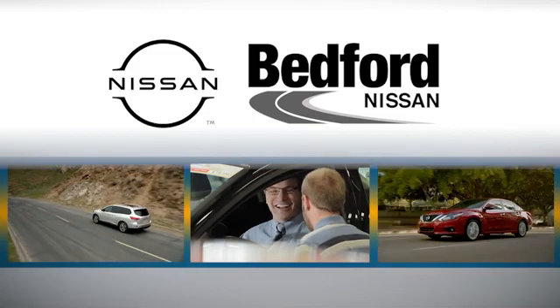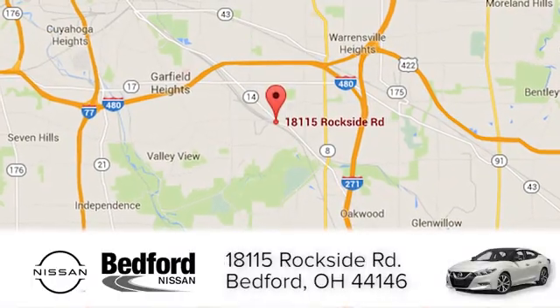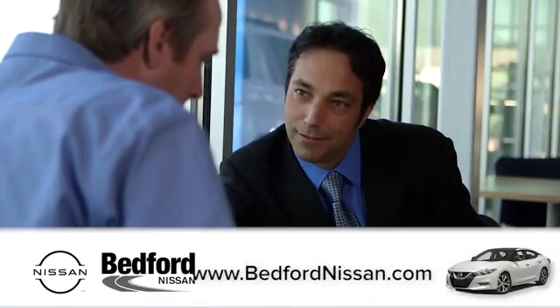At Bedford Nissan we're happy to answer any and all inquiries in a timely fashion. We are conveniently located at 18115 Rockside Road in beautiful Bedford, and we look forward to doing business with you.